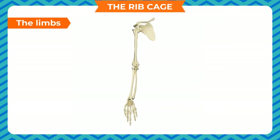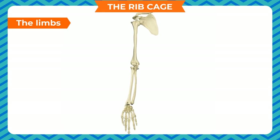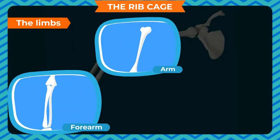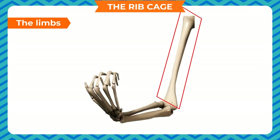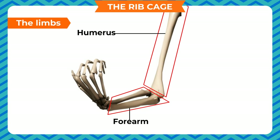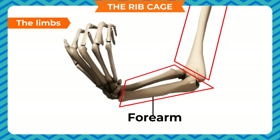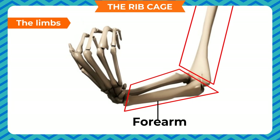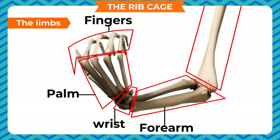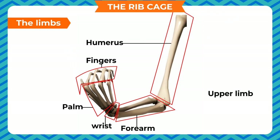The limbs. Our arms are the upper limbs, attached to the spine by means of the shoulder girdle made up of the shoulder blades and collar bones. The upper limb consists of 3 parts: the arm, the forearm, and the hand. The arm is the region between the shoulder and elbow, consisting of a single long bone called the humerus. The forearm is the region between the elbow and the wrist, consisting of 2 long bones connected to the humerus. The hand consists of 3 parts: wrist, palm and fingers. The humerus is the longest bone in our upper limb.